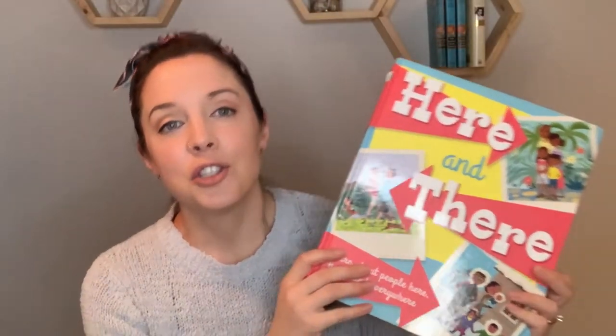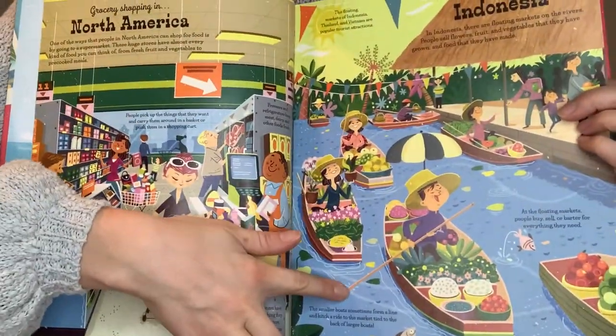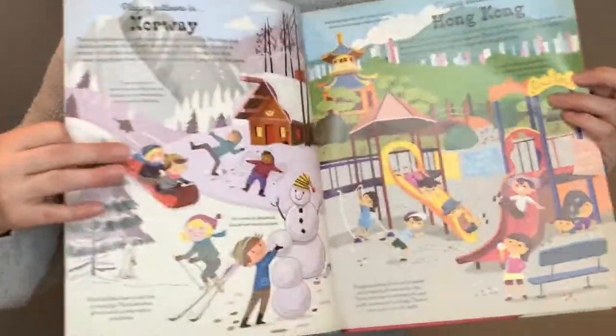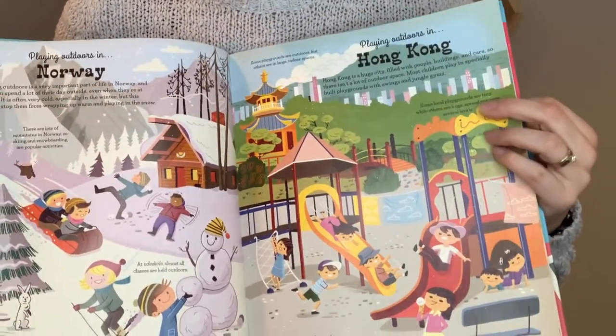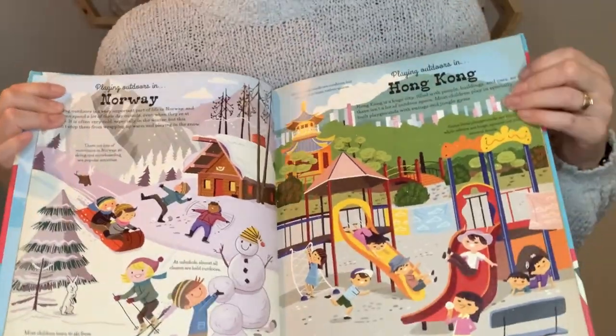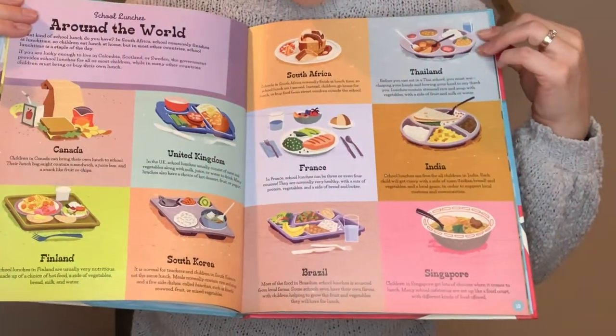Now we're on to sociology, and I only have one book in this category. I wish I had more — I'm going to order more now that I realize I only have one. But this one's a really fun book because it shows grocery shopping in North America, grocery shopping in Indonesia, the different ways that kids play — Norway, Hong Kong — and around the world, what are you eating for lunch? I love it because kids get to see the different things and different cultures, especially since we can't really travel right now. So this is a really fun sociology book; if you haven't already got it, you should.